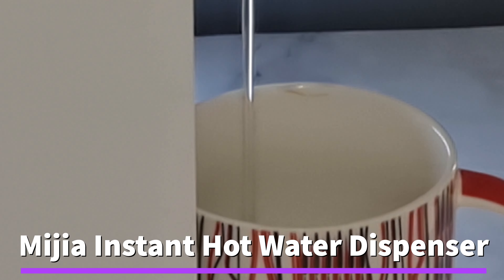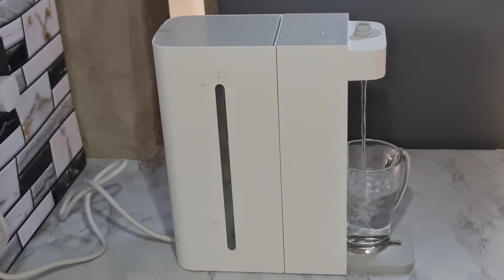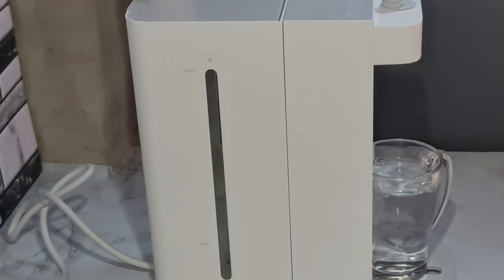This appliance makes instant hot coffee in less than a minute. It boils water in just 3 seconds while it starts dispensing. It is also capable of dispensing lukewarm water for milk and normal water, dispensing automatically according to a preset duration.